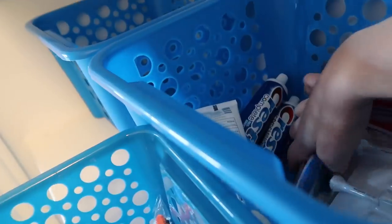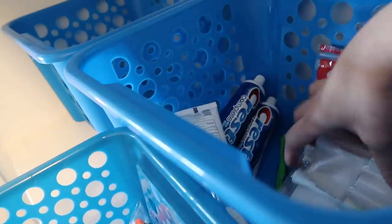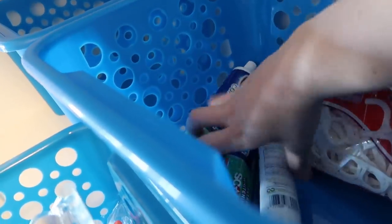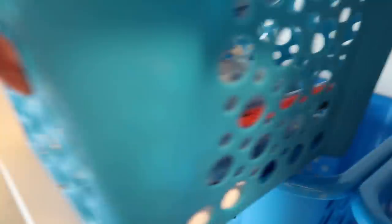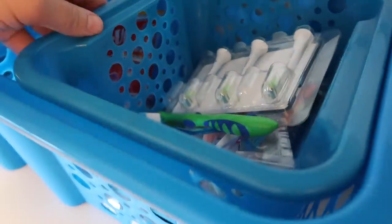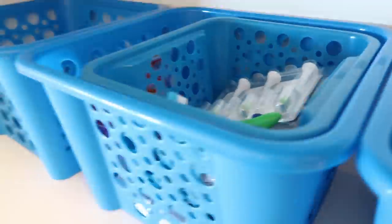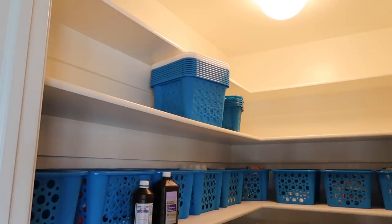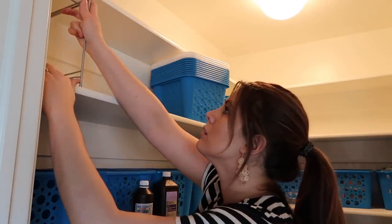I wanted to show you guys this little trick I figured out. If you go to Dollar Tree, there are two baskets that are pretty much the same but one is a larger size and the other is smaller, and they actually nestle perfectly inside one another. So if you want to use both of these bins together you can totally do that — it just gives you another way to organize within one of the bins.